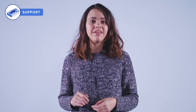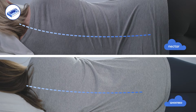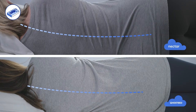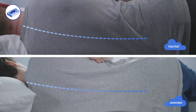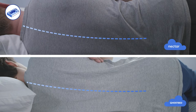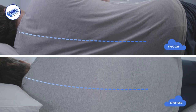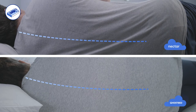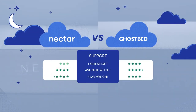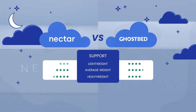To assess support, we look at how well sleepers' spines stayed in alignment while sleeping on their side. For lightweight sleepers, the GhostBed performed better than the Nectar — being softer, it offered a little more sink, which allowed the spine to straighten out. For average weight sleepers, we found solid support across both mattresses, though the GhostBed was marginally better. When testing heavyweight sleepers, we found both mattresses offered comparable support, with Nectar slightly better, providing a firmer surface with additional comfort layers to sink into. Overall, we felt well supported across both mattresses.